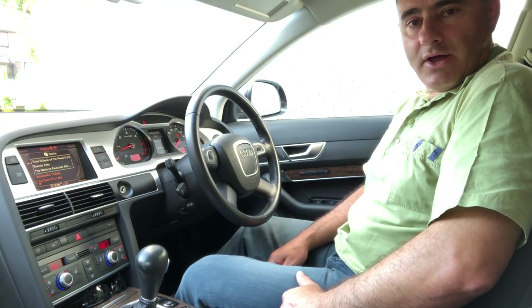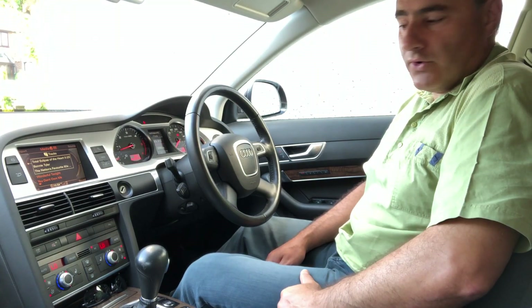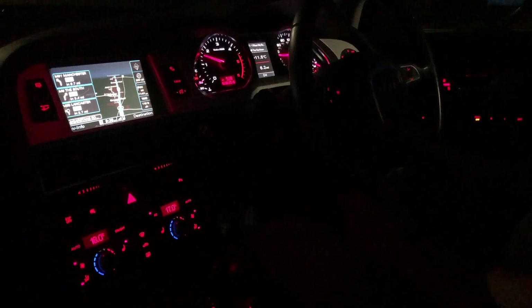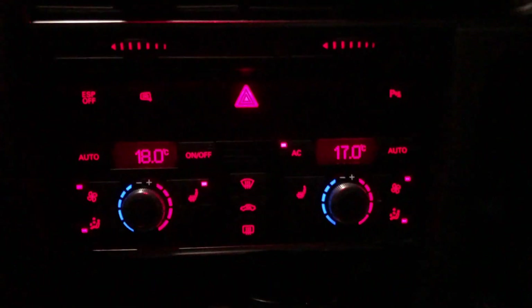After one particular holiday we were towing home late at night and got home at two o'clock in the morning. Even at night we had the air conditioning on with a cool 17 and a pleasant 18 degrees. It helps to keep you alert, freshens the interior, and at the moment we're towing the caravan.